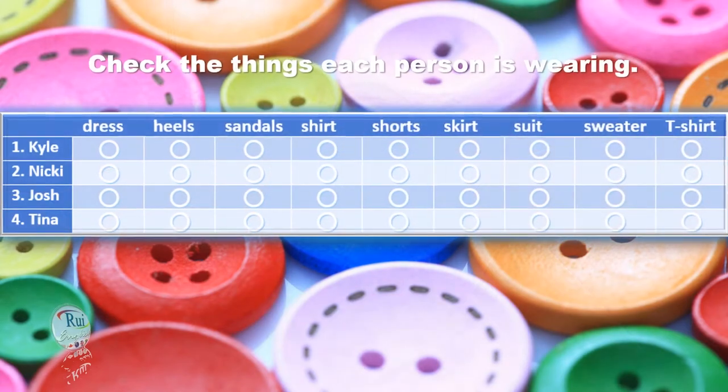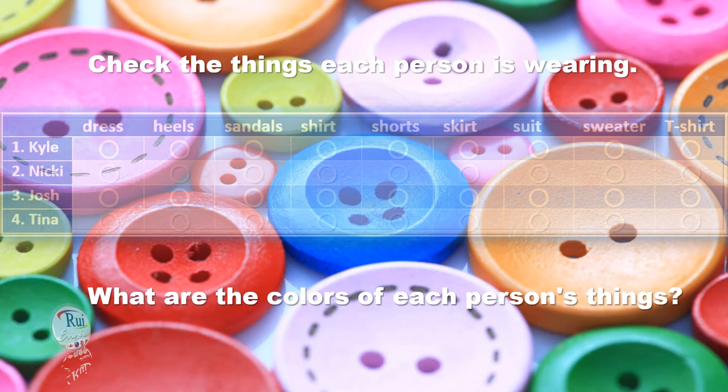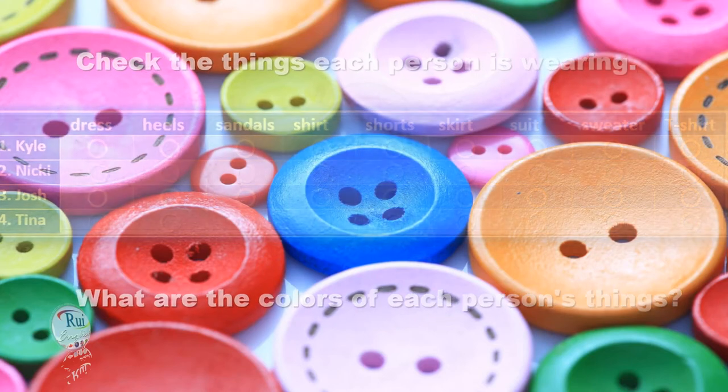Kyle is wearing a yellow t-shirt and dark green shorts. His t-shirt is yellow and his shorts are dark green, and Kyle is wearing sandals — light brown sandals. Very nice.